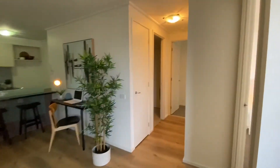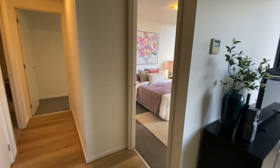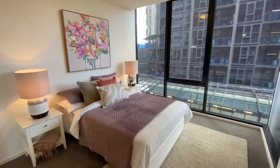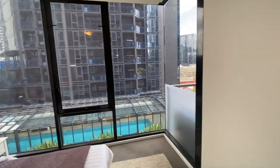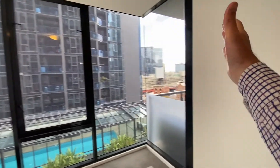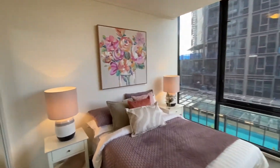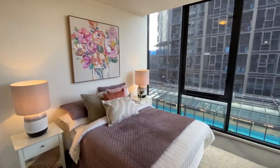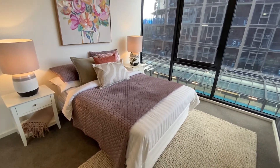Heading through the hallway: storage cupboard on the left, bathroom on the left, master bedroom ahead. Starting in the second bedroom — huge floor-to-ceiling windows, which is awesome. Orientation-wise, south is roughly this direction and west is over here, so you get a nice sunset and lovely afternoon sun. Fitted robes with good high-level storage as well. Plenty of space for a big bed — easily a queen.